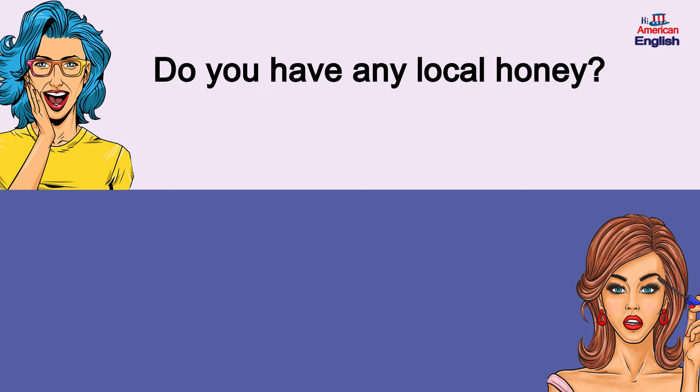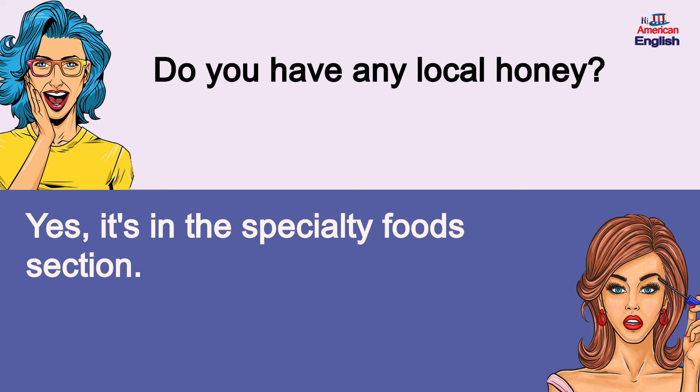Do you have any local honey? Yes, it's in the specialty foods section. Do you have any local honey? Yes, it's in the specialty foods section.